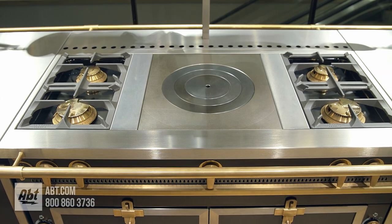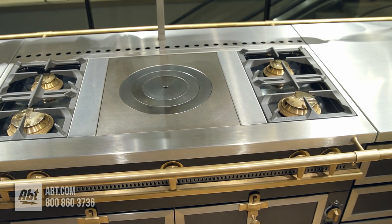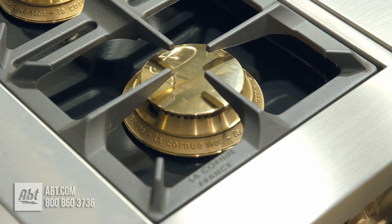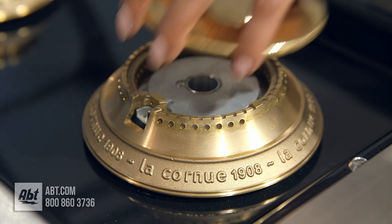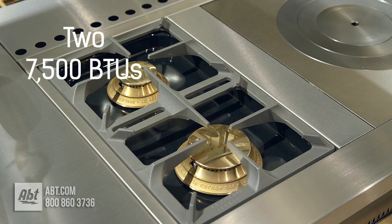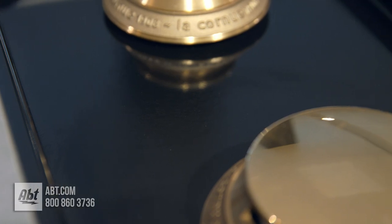The 120 size in the Chateau series offers seven range top options. The cooktop configuration shown consists of two enamel coated heavy duty cast iron grates with four polished solid brass sealed burners with removable caps. The burner output highs consist of two 7,500 and two 17,000 BTU high output burners. The burner surface is black porcelain.